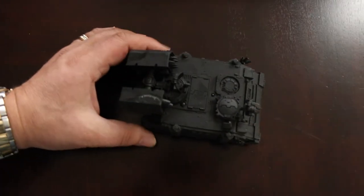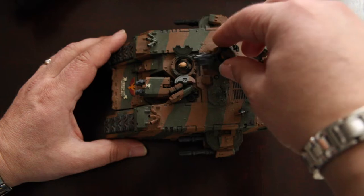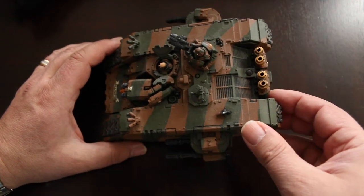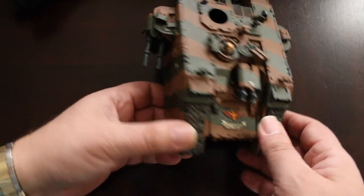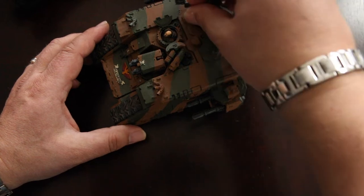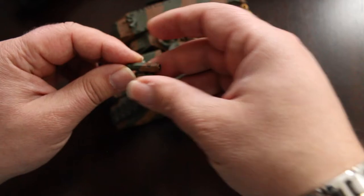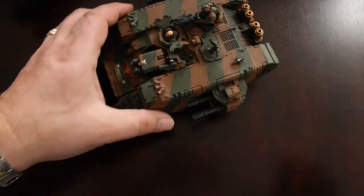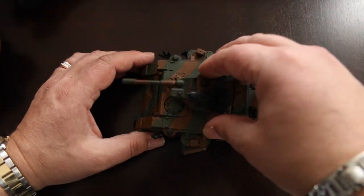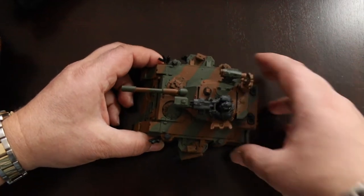I forget what this vehicle is called — I can't remember the name, and I never finished it. There's a camouflaged Land Raider here — I called my forces the Alligators. Looks like a piece came off something; I'll have to figure out where that goes. This one is mostly finished — it's a Predator. Kind of cool.